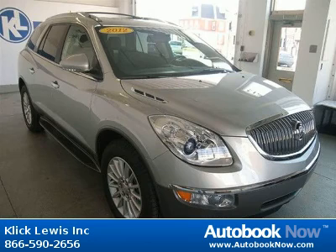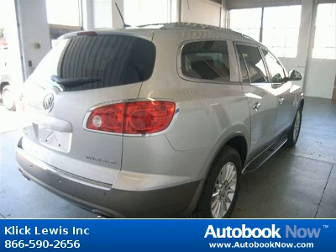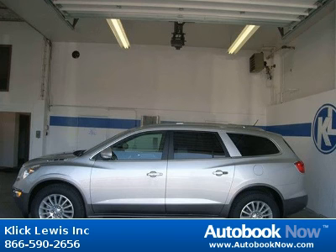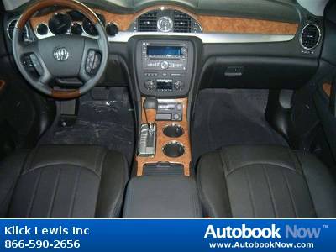This 2012 Buick Enclave is available at ClickLouise Inc. in Palmyra, Pennsylvania. This Enclave has a beautiful quicksilver metallic color. Features include 288 horsepower, 3.6 liter V6 dual overhead camshaft engine, 4 doors, and much more.